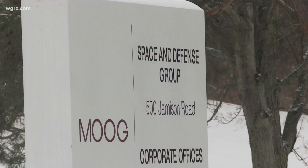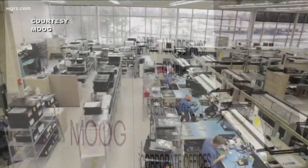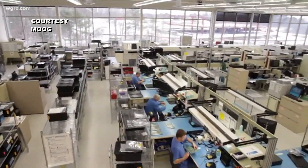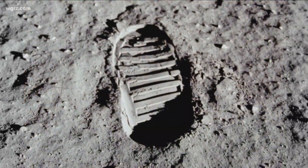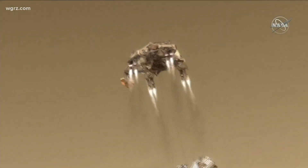An unassuming sign, but inside, hundreds of people are designing and making the parts that have helped launch and control missions from the moon landing to the shuttle and now the Perseverance rover. Moog actually played a pretty big role in the mission overall, from fueling on the ground to launch, to the spacecraft, to the landing.